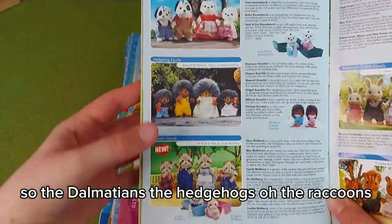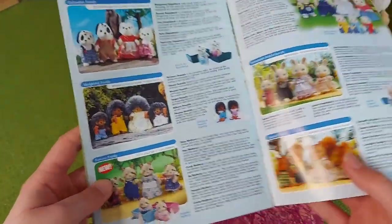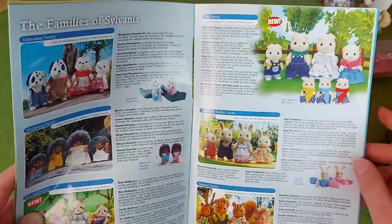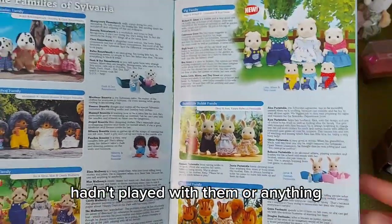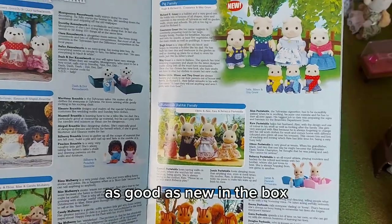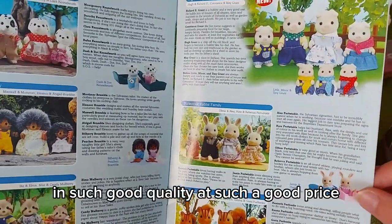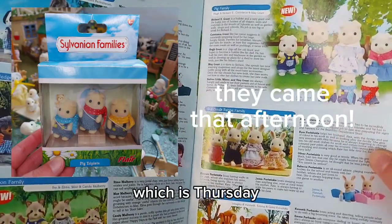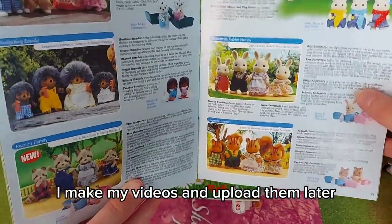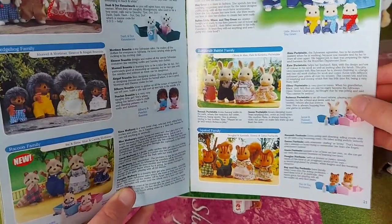The Dalmatians, the hedgehogs, the raccoons — I do want the raccoon family; they were new at the time in 2009 as well. The pigs — I have also ordered the pig triplets on eBay. They are used, but the collector hadn't played with them, just collected them. They were in perfect condition, as good as new in the box, so I thought I might not find them again at such good quality and price. Then we've got the Periwinkles — yes, it was Alex — and the Firbanks; I have those.